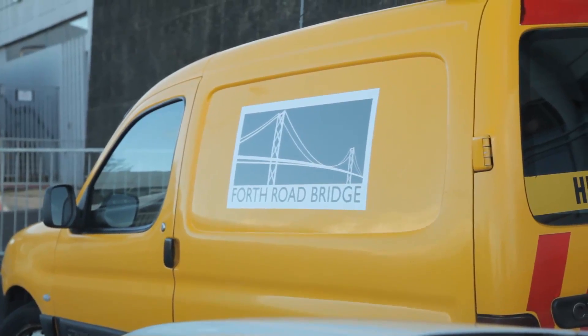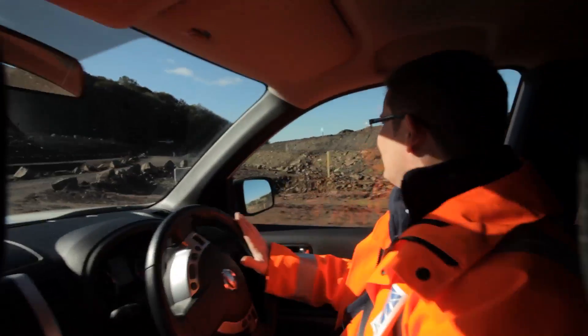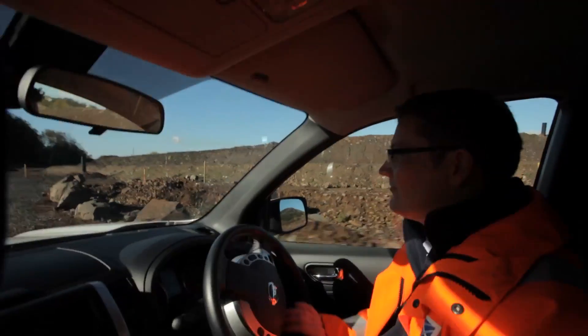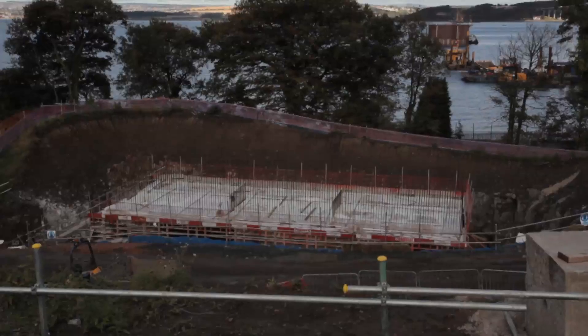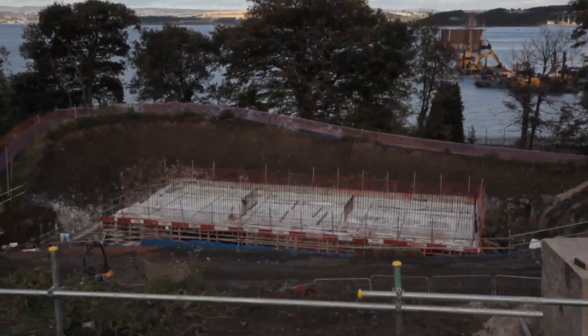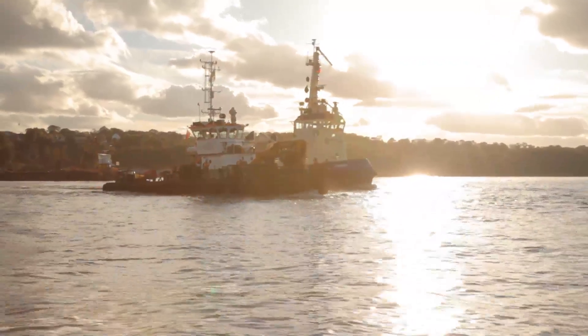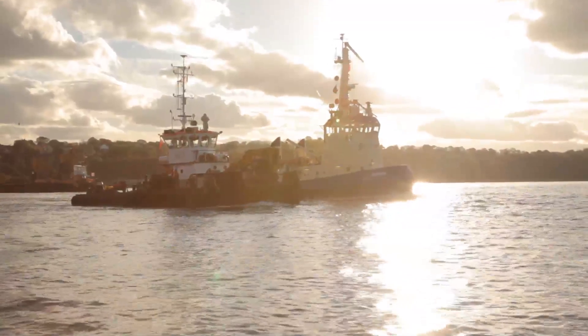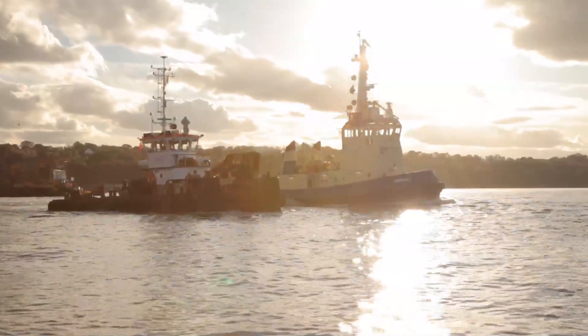The only way to get the contractor to demonstrate that he is capable of building in such challenging ground conditions in the marine environment is through trials. Now if you specify trials which are too large then it becomes a cost burden to the project in itself. So the smart thing to do is specify trials which focus on the areas where you have most concern and design a trial to meet that objective.